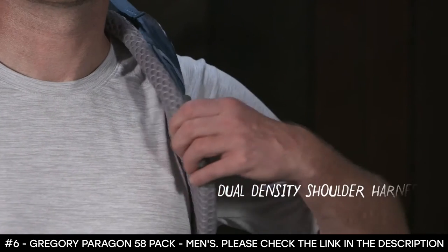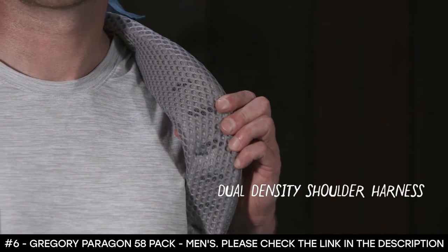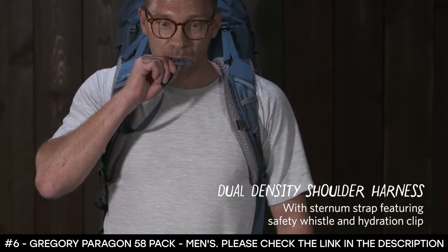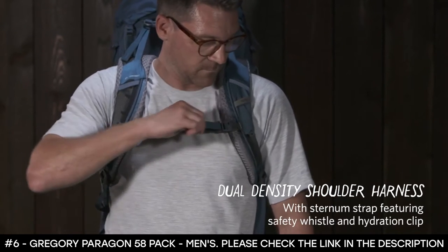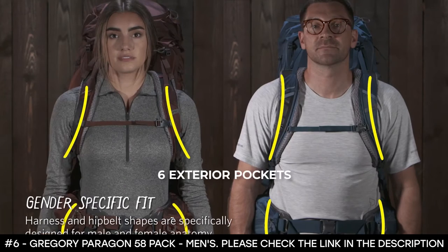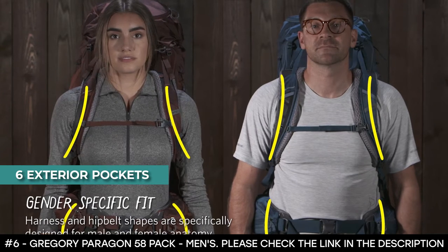It features a zippered bottom sleeping bag compartment with a removable divider, and an adjustable attachment loop and upper shock lock to secure trekking poles or an ice axe. This backpack can carry 58 liters and boasts 6 exterior pockets plus the main compartment.